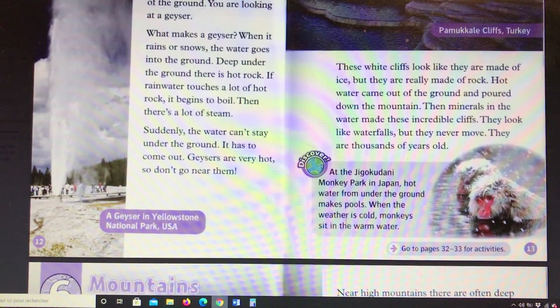Discover: at the Jigokudani Monkey Park in Japan, hot water from under the ground makes pools. When the weather is cold, monkeys sit in the warm water.